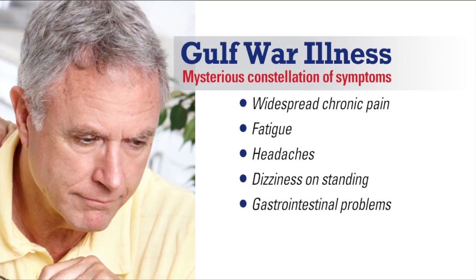Other labs have established that Gulf War illness is a true medical problem, but no one has been able to figure out what the underlying cause is. That's really important because when you don't know the cause of something, it's very hard to treat it effectively.